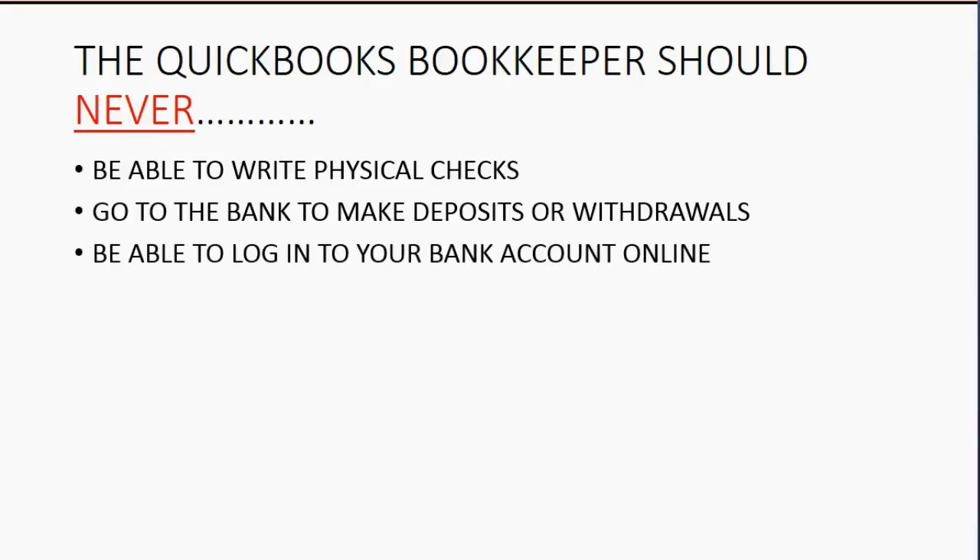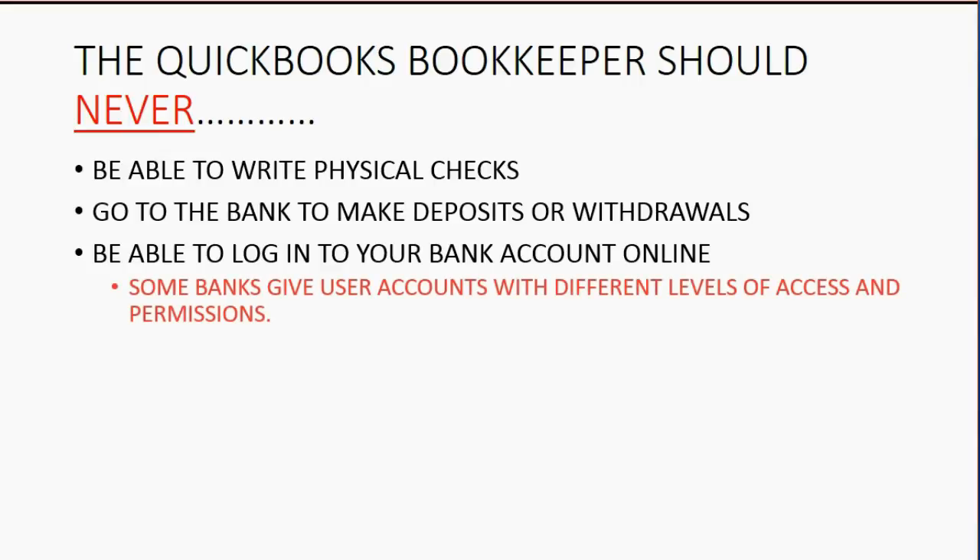The person doing your QuickBooks should never, never, never be able to log into your bank account online — that's the same as handing them access to your bank account. It is true that some banks give user accounts with different levels of access and permission. If the person who does your QuickBooks must log into your bank, you might ask your bank to give them a separate username and password with limited permissions, but it is better to separate it completely.